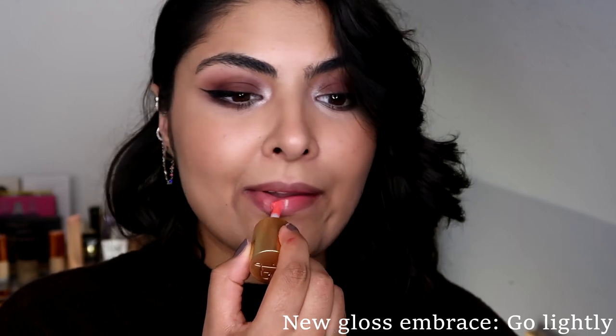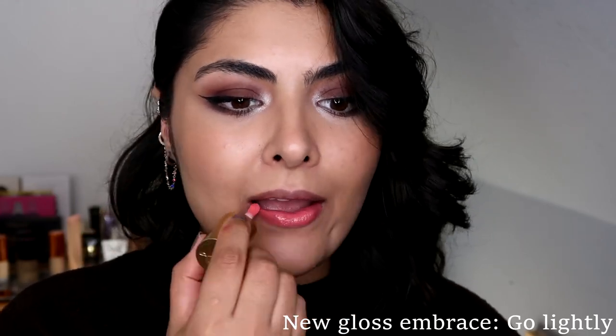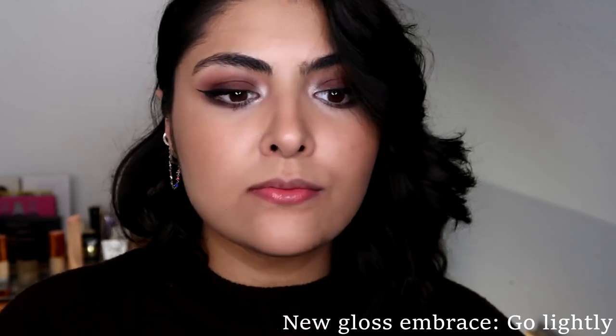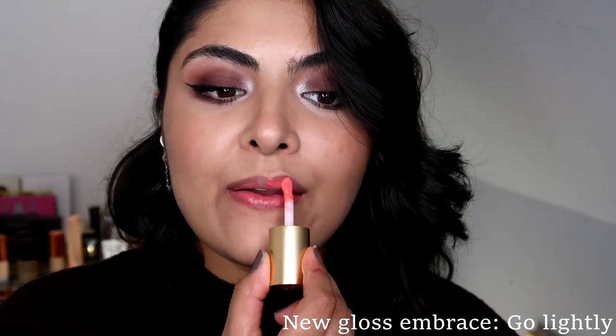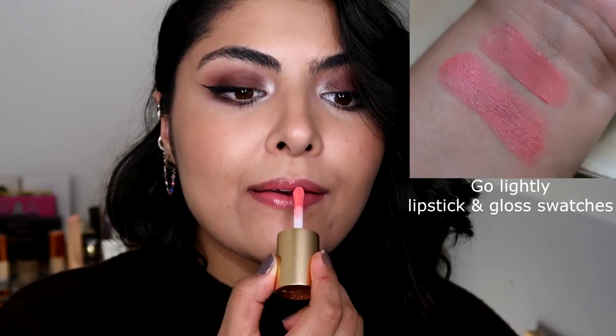This is the Gloss Embrace Go Lightly. It is a salmon pink coral shade, reminiscent of early 1960s Hollywood, and it does have a hint of golden pearl in there which makes it incredibly flattering on many skin tones.